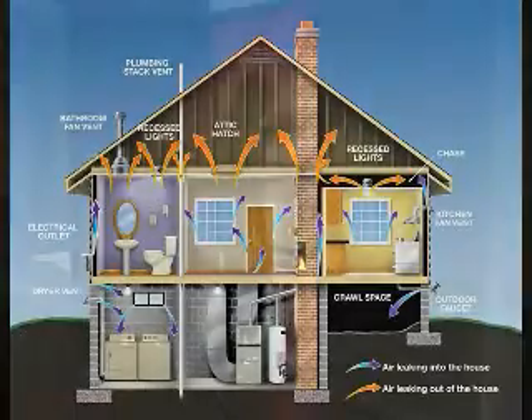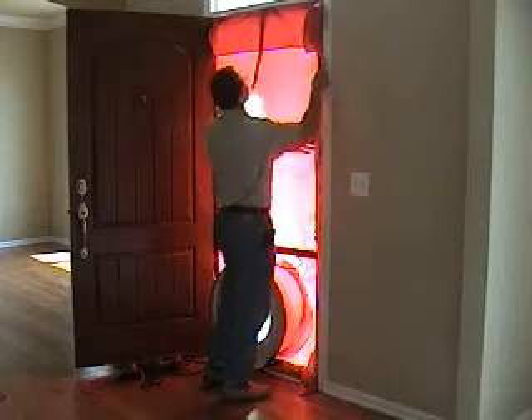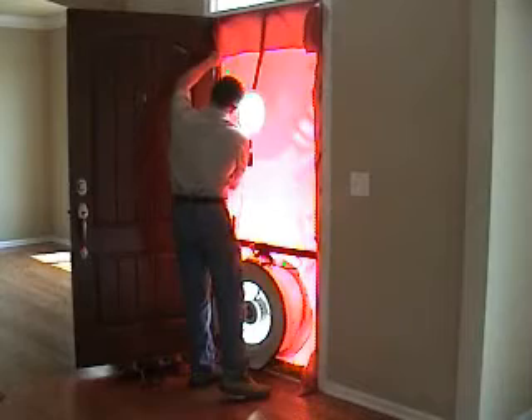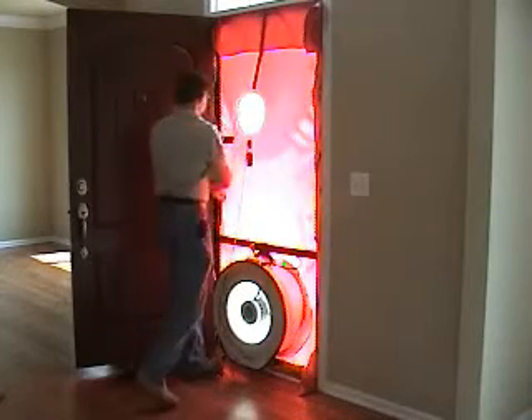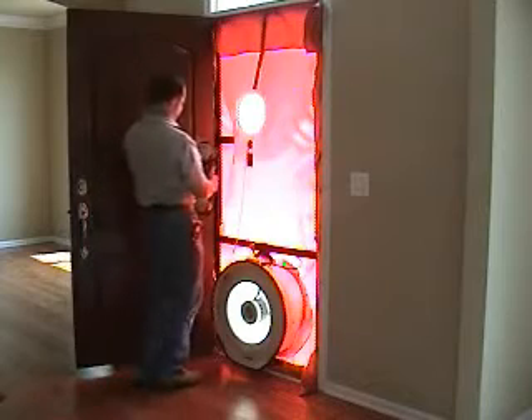The blower door test confirms that our homes have been sealed as intended. To conduct a blower door test, technicians close all openings within the heated area of the house. They then seal a special, powerful fan within an exterior door opening which pulls air from the house.